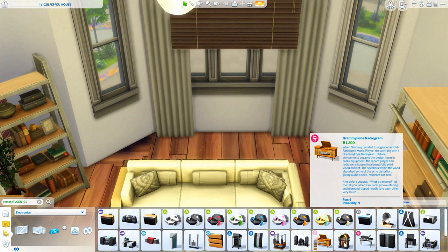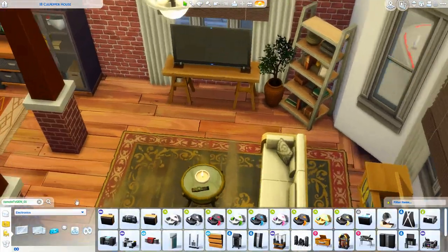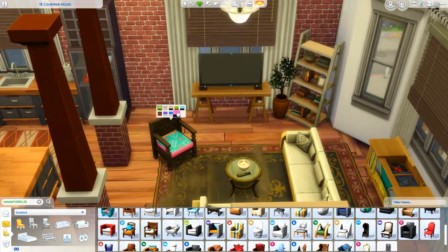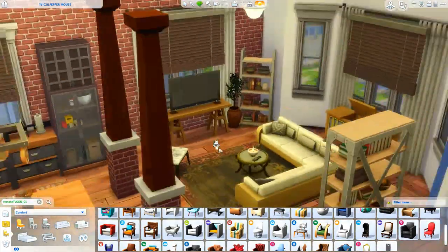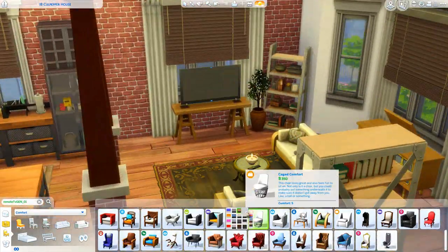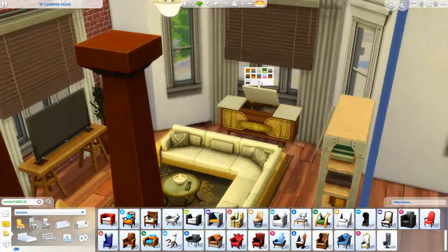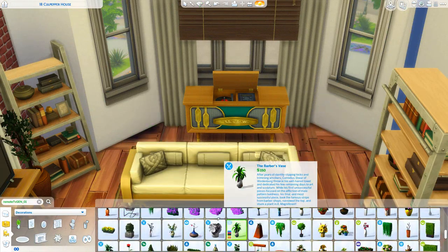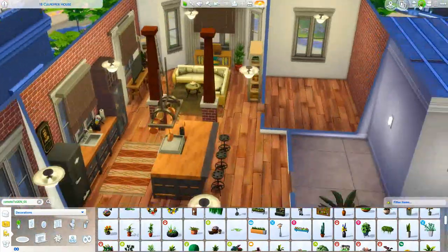A lot of people do make the decision to save money, stay at home, and not live on campus because that can cost a lot of money. So I think that would be a really cool option to see in Sims 4 University. As I was furnishing this apartment, I imagined she could be a college student who lives in the city and goes to an arts college there.